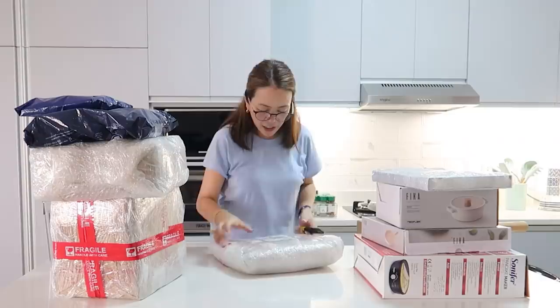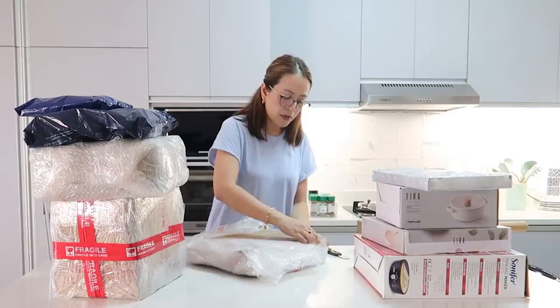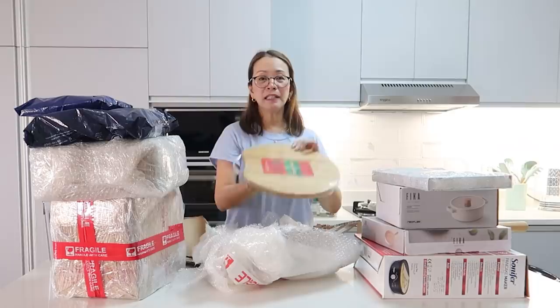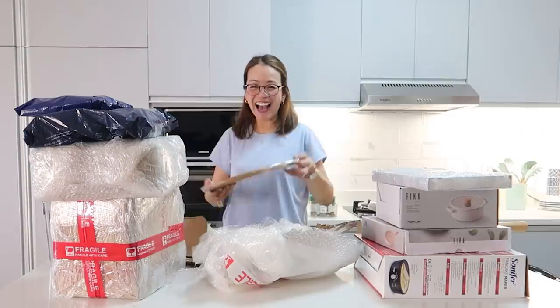Next item — a wooden chopping board. I ordered this a while back and didn't open it right away because I was busy reorganizing. It's a round chopping board. My purpose for this isn't just as a chopping board — when I serve pizza, it looks more social and presentable. It's actually a bamboo chopping board. Ang cute!